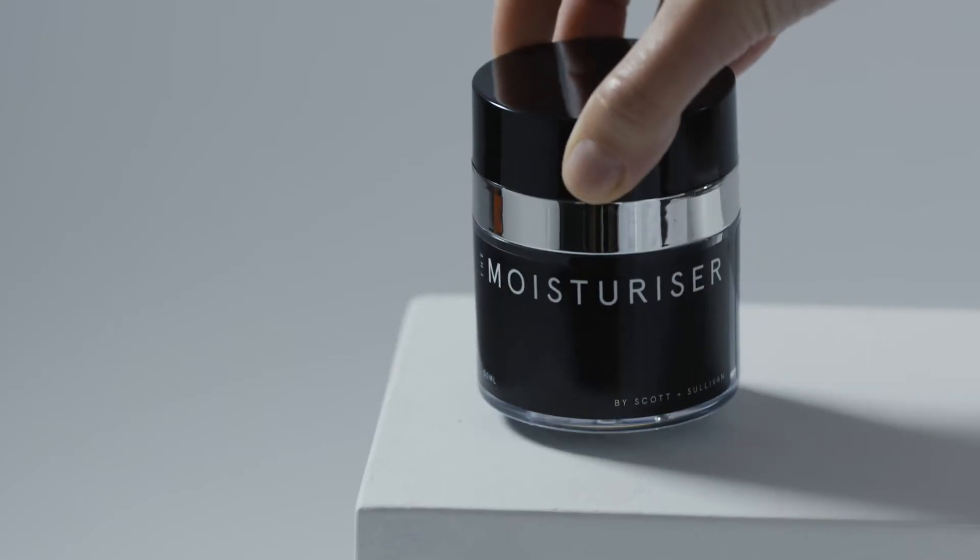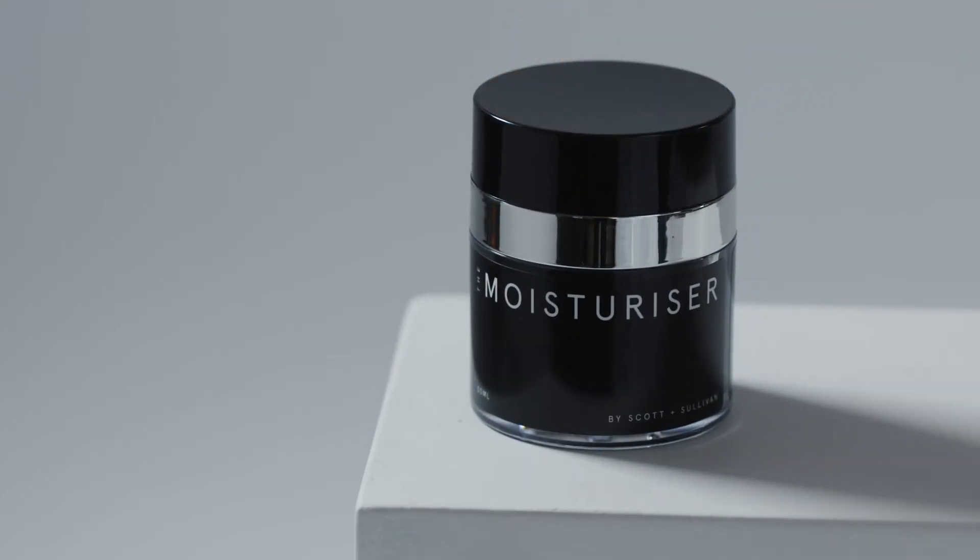I think the packaging is actually something that we need to talk about because it's beautiful and it sits really nicely on your bathroom shelf — you don't want to hide it away and put it in your drawer.